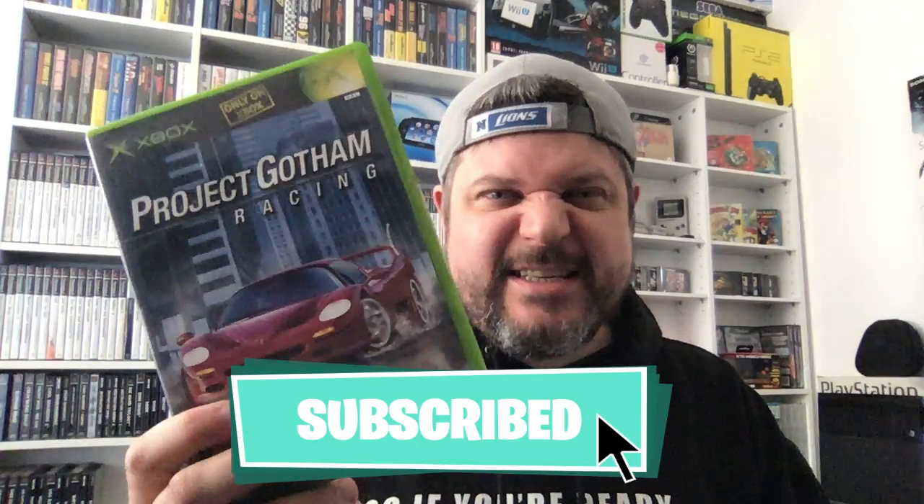Everyone's probably going to be going 'What, you haven't got that?' But Project Gotham Racing — I've never played it; I've heard good things, so I thought I'd pick it up for 99p. Again it is complete, super nice condition — box and everything, disc with the manual, no marks on the disc again. Considering this game is from 2002, nearly 20 years old, it's in really, really good condition. Never played it, but I will be playing it now on my Series X.